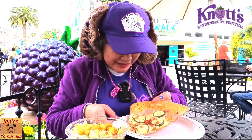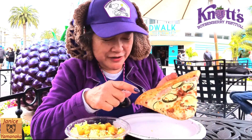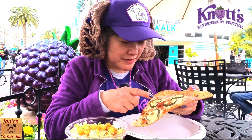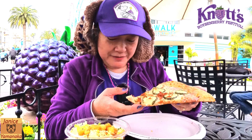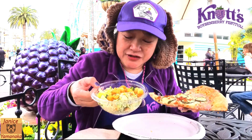You can kind of see the sauce is the boysenberry ranch — you can see a little purple here and there. There's no marinara in it, and I assume this is mozzarella cheese. It comes with a side salad, so I got a Caesar salad.